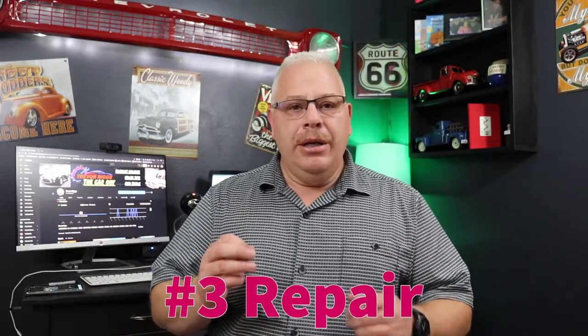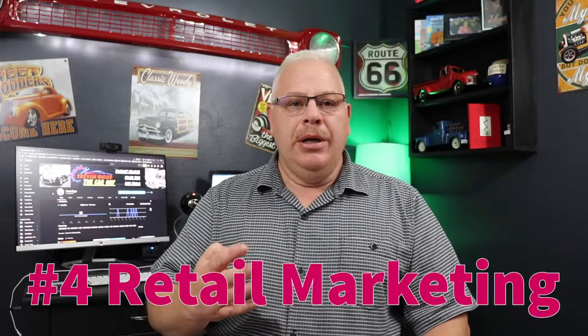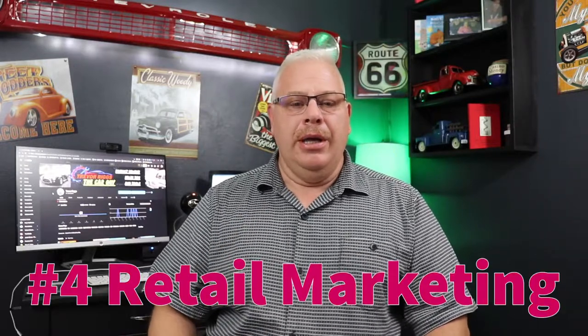The next big pillar is repair. You need to make sure that your vehicle is in good repair and good running condition before you sell it, otherwise you're just going to run into a lot of headaches. And the fourth pillar is retail marketing, and that is probably one of the biggest things — once you have all the rest of the things done properly on your car, you need to know how to market it so you can sell it.